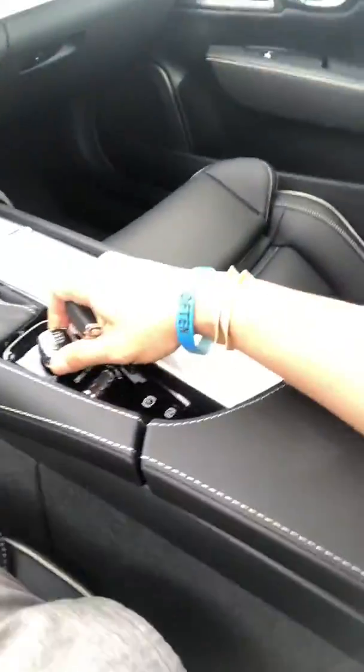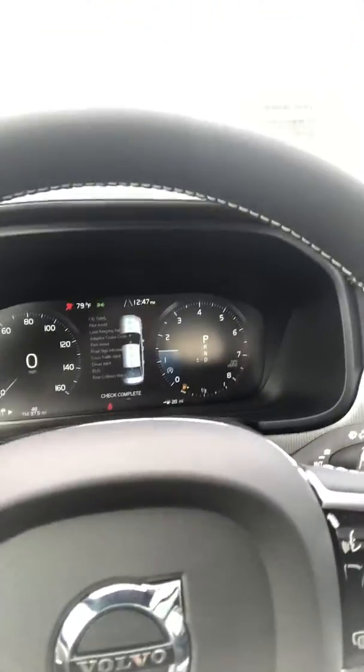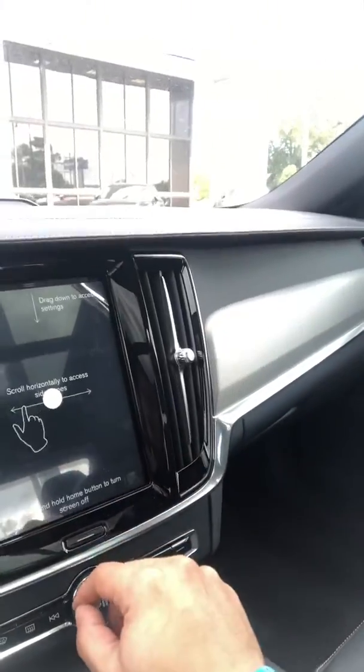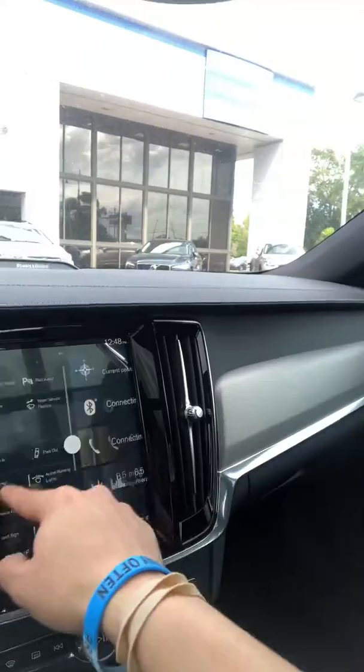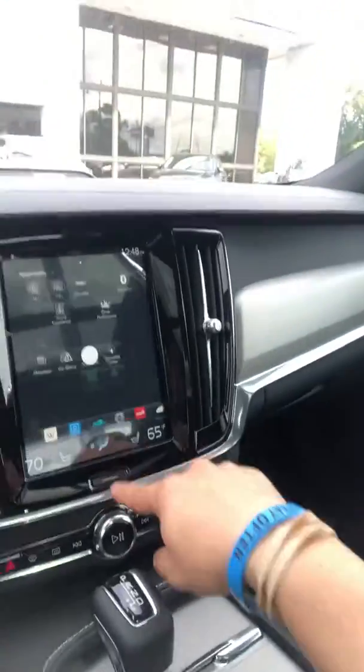Then you hop inside. Turn the knob — everything is digital. Digital speedometer and instrument cluster. Nine inch touchscreen radio, but I call it like an iPad. All you really got is left and right, then your home button. That's it. How simple is that? Super cool.